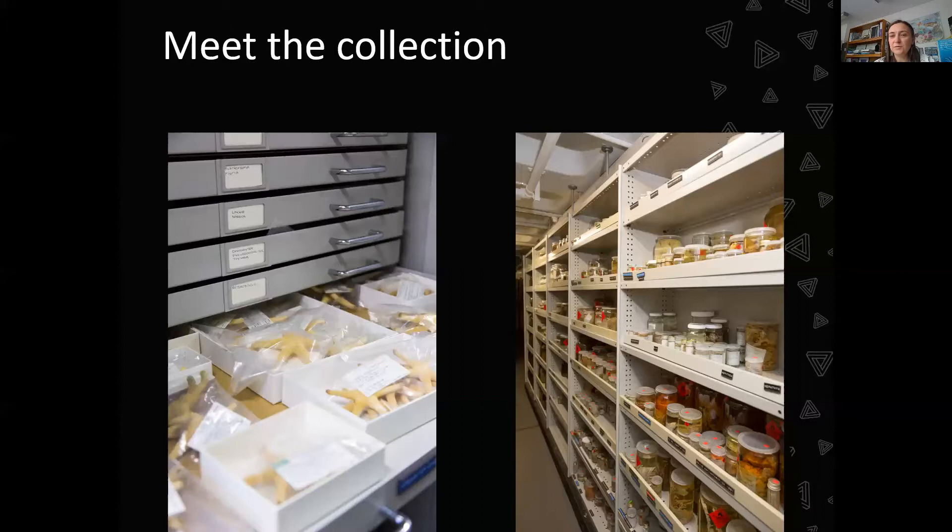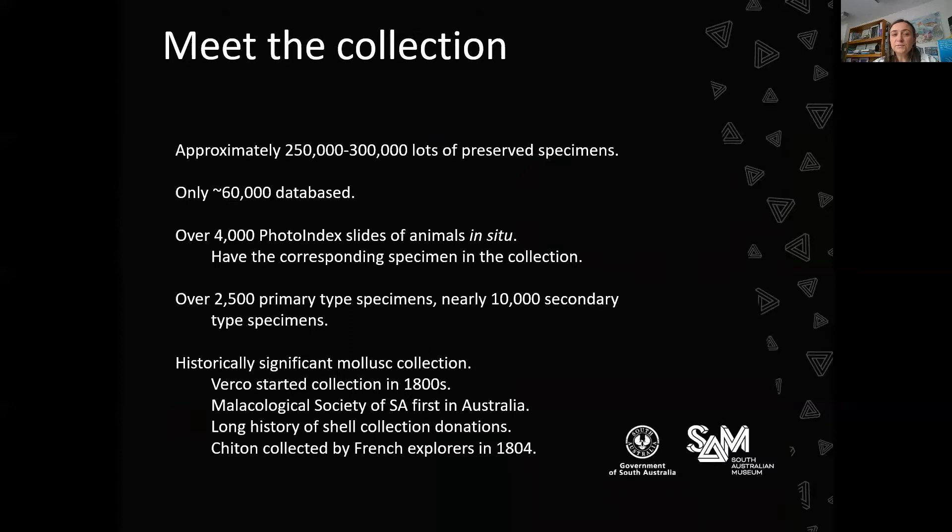Overall, we don't know exactly how many lots, jars, or boxes of specimens we have, but we're estimating about 250,000 to 300,000. Only about 60,000 of those are databased at the moment, so we've got a long way to go with transcribing the data. An important part of our collection includes the photo index slides — photographs taken of animals when they were alive and in situ, showing where they were living and what they were associated with. The powerful thing is that we have the corresponding specimen in our collection, so you can compare the preserved specimen with the photograph from when it was alive.